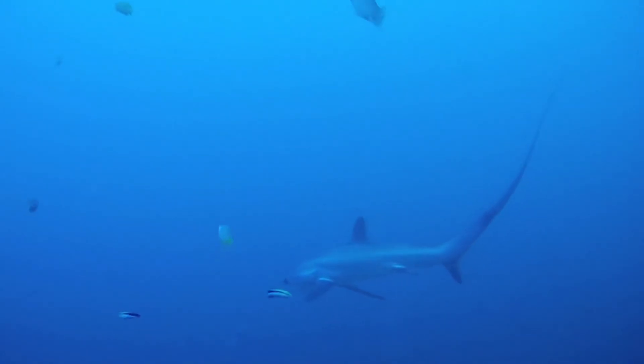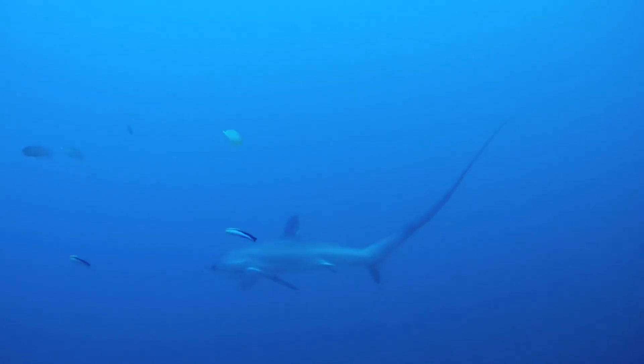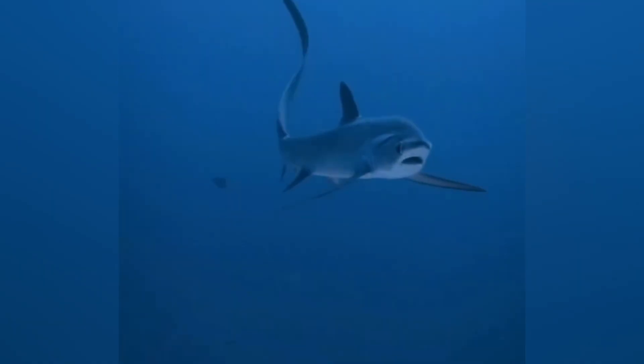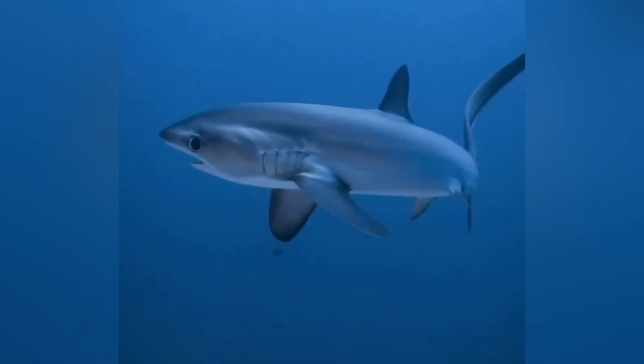There are three known species: the common thresher, the big-eye thresher, and the pelagic thresher. Each species has subtle differences like eye size or body length, but they all share that same characteristic whip-like tail. They typically measure anywhere between 10 and 20 feet, or 3 to 6 meters, and including the tail makes them look even more imposing.